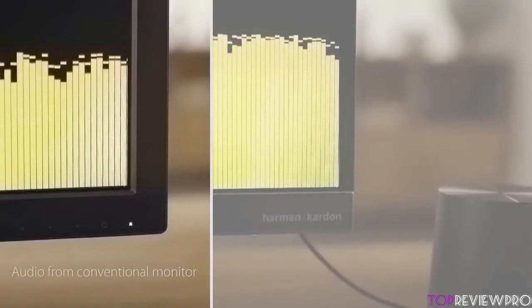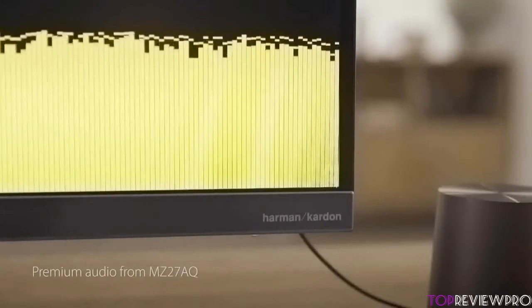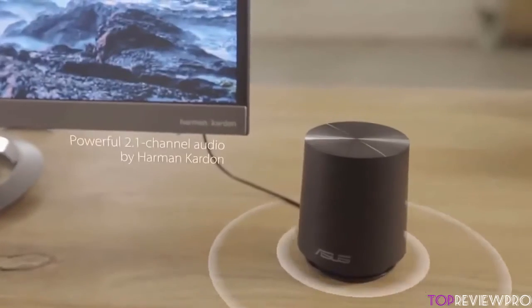Overall, this is a really powerful monitor that will make you experience your games like never before, so take it into consideration and enjoy this beautiful thing.